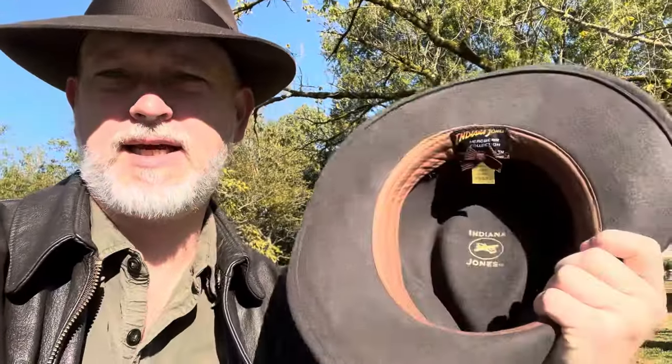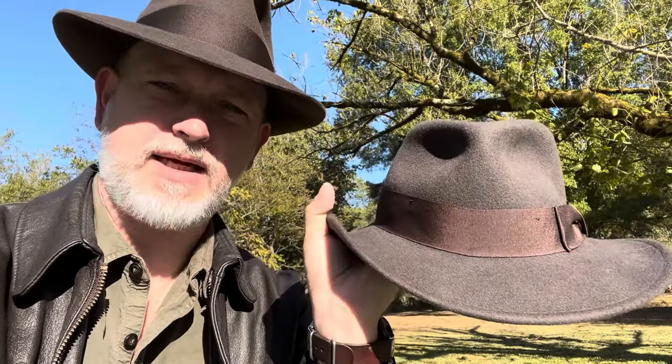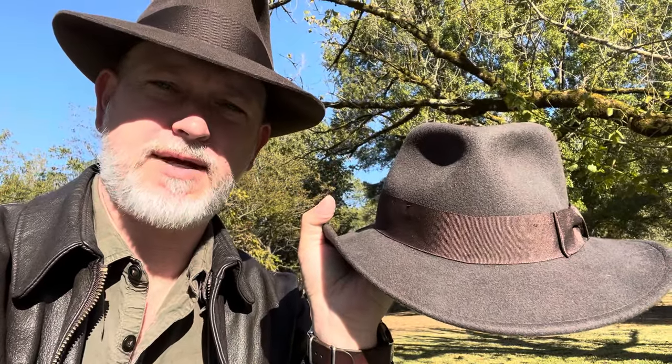So you're looking at going the wool route when you get an Indiana Jones hat. Well, basically you have two options: the Dorfman Pacific and the Cotswold. The official licensed Indiana Jones hat from Dorfman Pacific runs right now about $70 on Amazon.